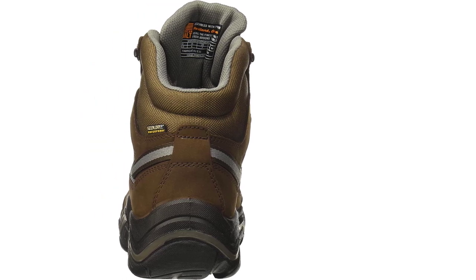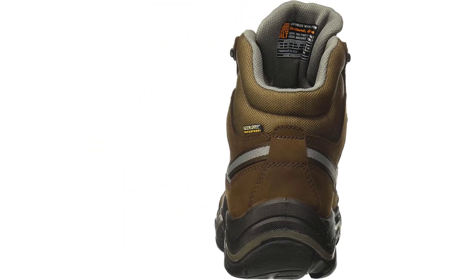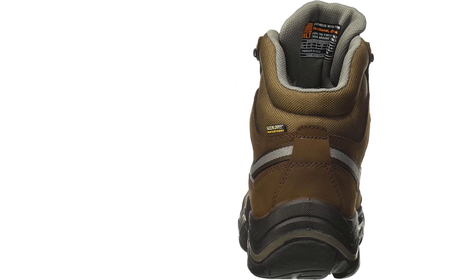Many users report great results from these boots for people with wider toes, which can be tough to fit.